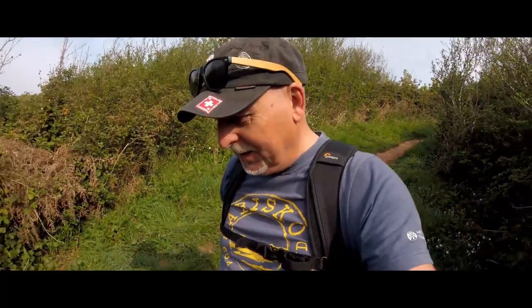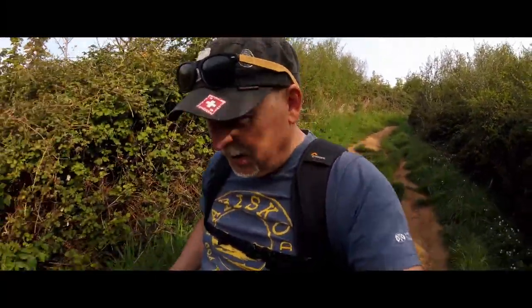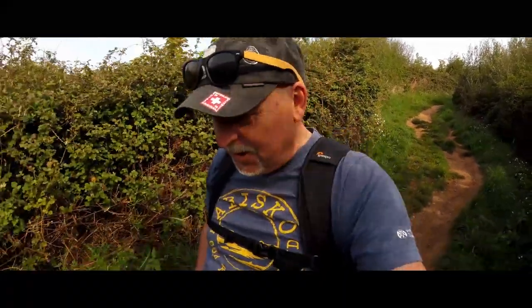This is really steep, made even more difficult with the weight on my back. There's quite a lot of loose rock as well — do be careful if you're coming this way.